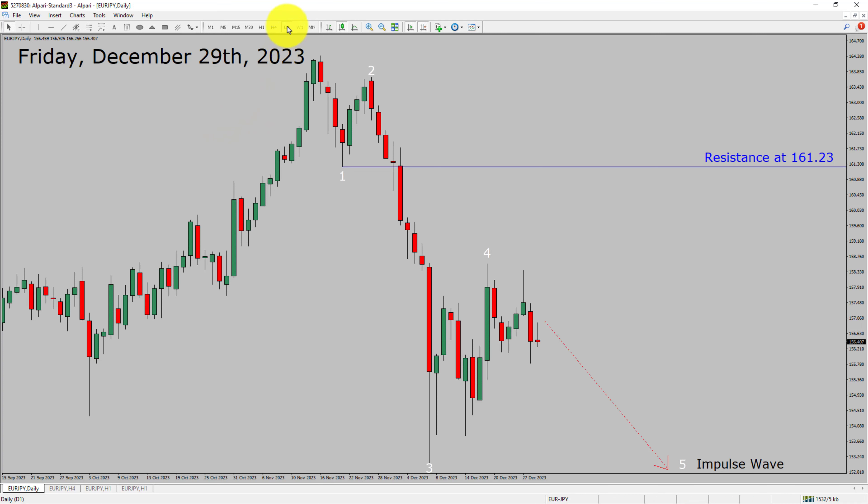Inside the daily timeframe, the trend is down in the Euro-JPY currency pair. Daily timeframe resistance is present at 161.23 price level. Price action is most likely going to drop to print bearish wave 5 impulse lag in coming trading days.